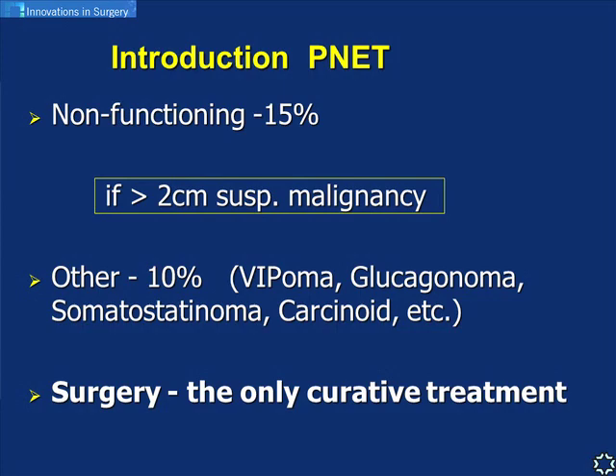One of the problems with PNETs is imaging. Commonly used CT or MRI are accurate only in up to 60 percent of cases. The historical octreotide scan - which we no longer use - was accurate in about 70 percent. However, the more recently introduced PET-Gallium-68 scan connected to a DOTANOC or DOTATOC molecule has much better accuracy, with affinity to somatostatin receptors 1 to 5, present in about 90 percent of these tumors.